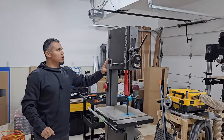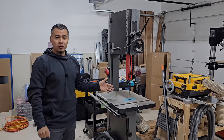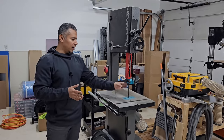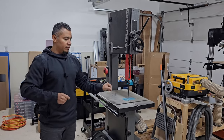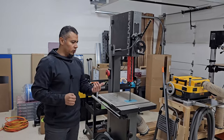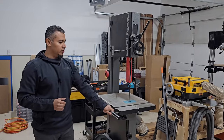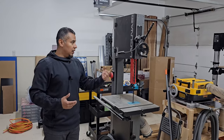The last major machine is the Laguna 1412 bandsaw. I don't get a whole lot of use out of this one currently. I used to resaw wood on here with a three-quarter inch blade, but I swapped it out for a thinner blade to make curves on charcuterie boards and other items I was testing. It's a good, solid machine — I just don't use it to its full capabilities.